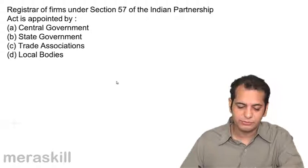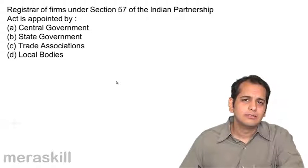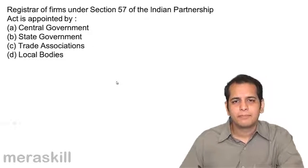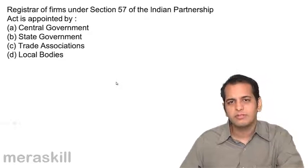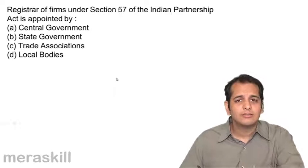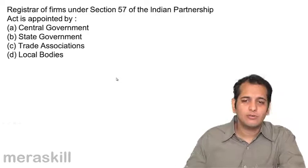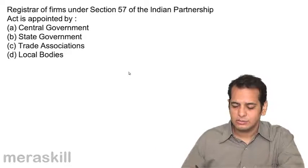Who appoints the Registrar of Firms? This is very simple. This duty has been given to the State Government. We discussed that when we were going through the study material — State Government appoints the Registrar of Firms in the various provinces of the state.